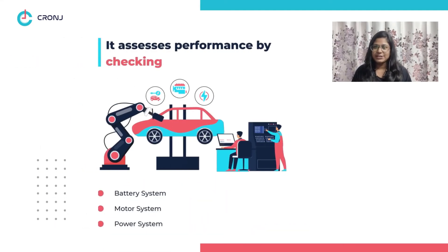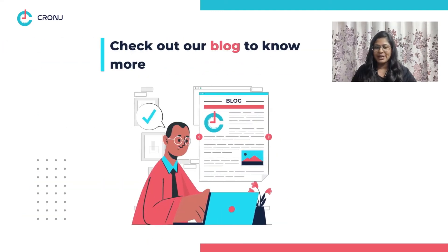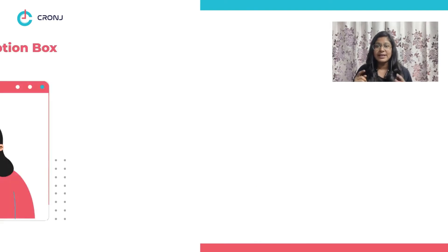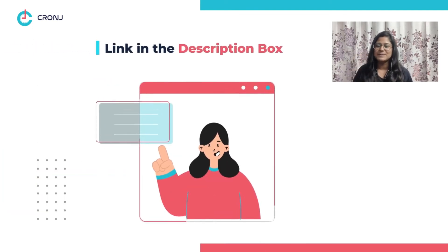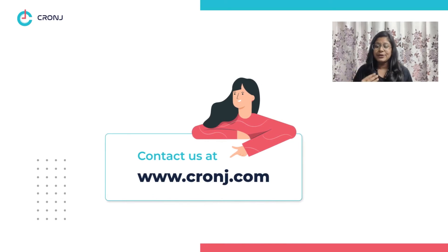Number ten: performance analysis. Lastly, computer vision inspects and monitors battery, motor, and power systems to assess a vehicle's performance. This was just a trailer — watch the entire overview of how computer vision works in the automotive industry from our blog; you can find the link in the description box below. If you want to embed computer vision in your automotive industry today, then contact us right away.